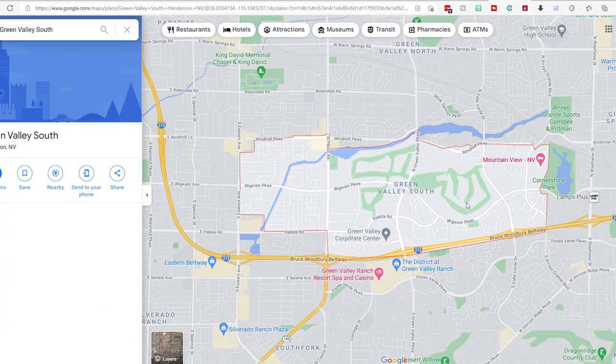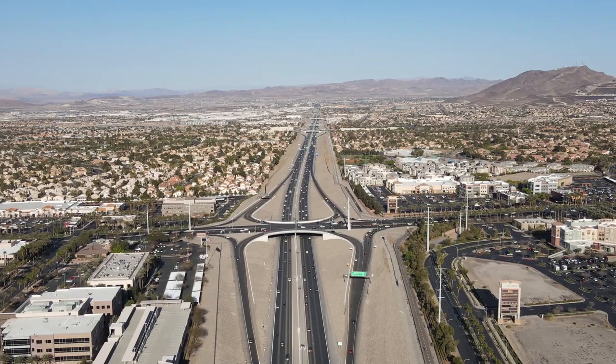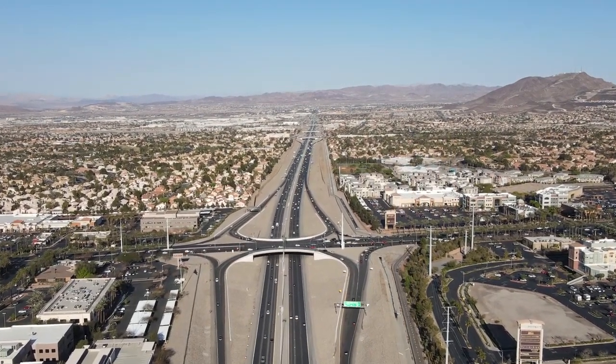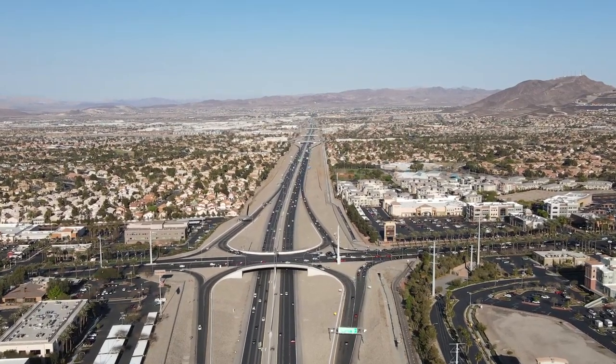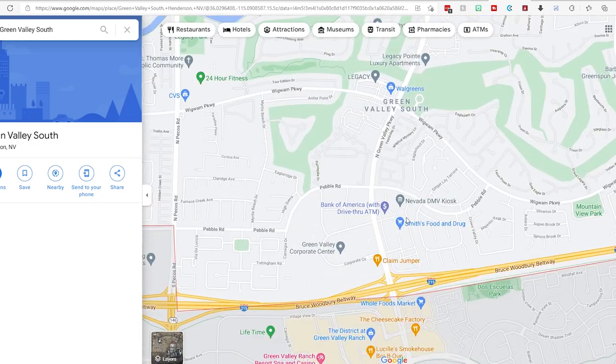When we look at Green Valley South, this area is really highlighted by the Legacy Golf Course, and there are a lot of gated communities. The median home price over the past year was $375,000. This area also provides very easy highway access, keeping drive times low when traveling throughout Vegas — it sits just north of the 215. It's highlighted by the main shopping center with a Smith's as well as a business center across the street.